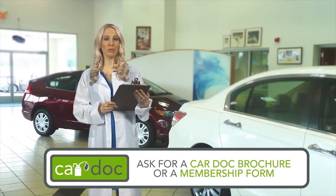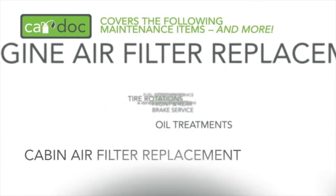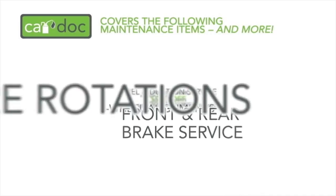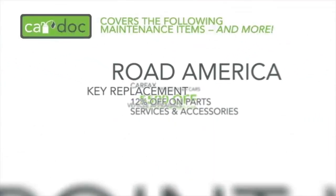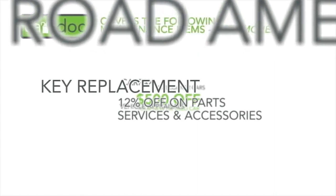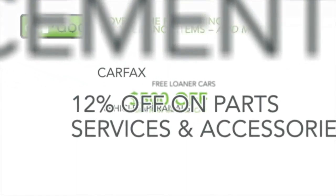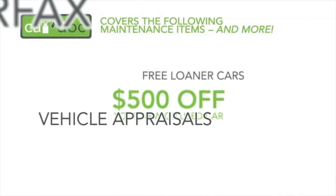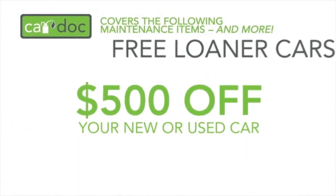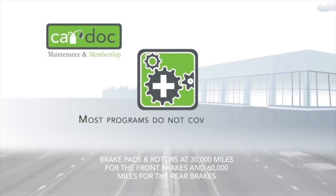Ask any CarDoc customer care representative for a CarDoc brochure and membership form today. The CarDoc program covers the following maintenance items and more: oil and filter changes, engine air filter replacement, cabin air filter replacement, oil treatments, tire rotations, front and rear brake service, four-wheel alignments, fuel induction service, multi-point inspections, Road America including emergency fuel replacement and towing services, key replacement for auto or home, 12% discount on all parts and services, complimentary vehicle history report from Carfax, real-time vehicle appraisals, free loaner cars, and $500 off the purchase of your new or used car from this dealership.